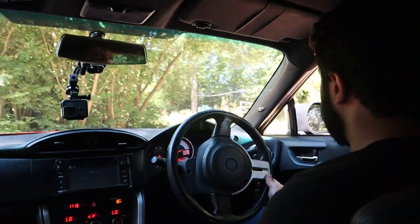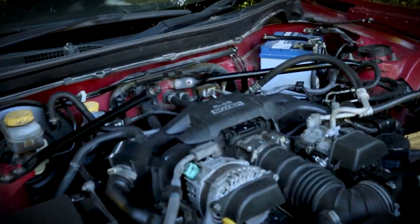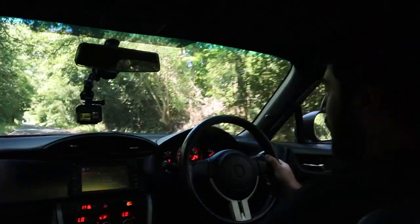So we're in the GT86. How long have you owned this car? I've owned it for three months now. What's been done to it? To be honest, this is completely stock. How it came from the factory — maybe the tyres a little bit — but other than that it's completely standard.